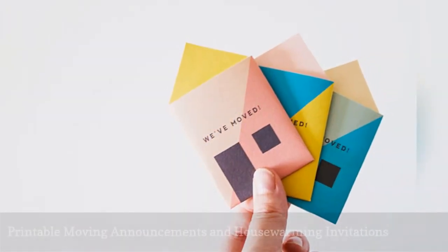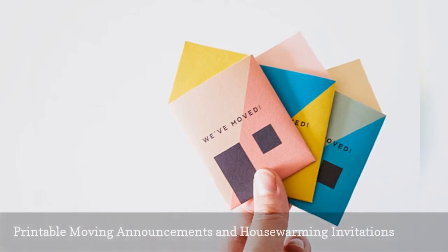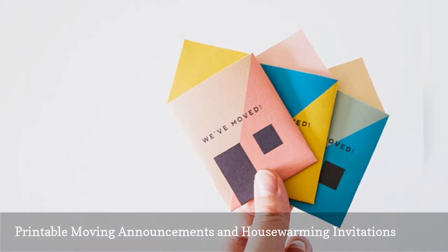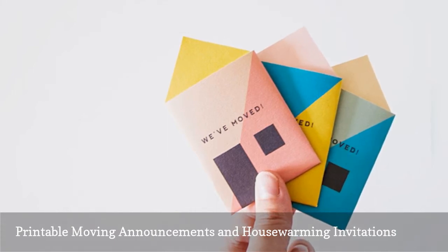These change of address cards from Oh Happy Day have to be the cutest on the list. Cute little houses in shades of pink, blue, and yellow open up to reveal your change of address. There's also a version that invites guests to a housewarming party at your new place. These do take a little bit of assembly, but the finished card makes it well worth it.